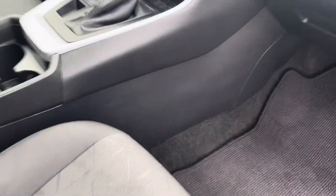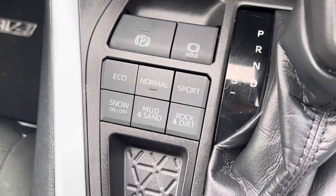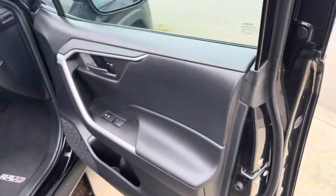Look at that — super clean on the inside. You get the heated front seats right there, along with the terrain management mode, electronic parking brake, and then over here in the back...